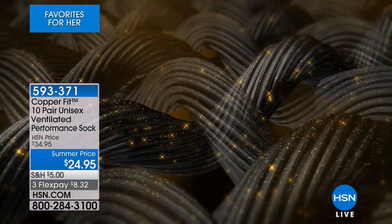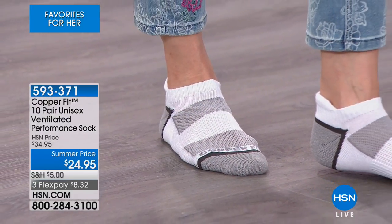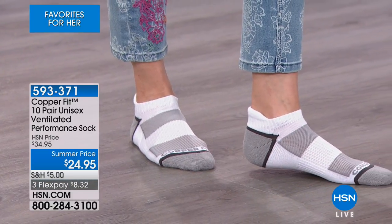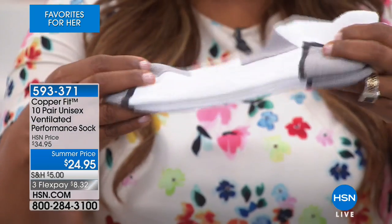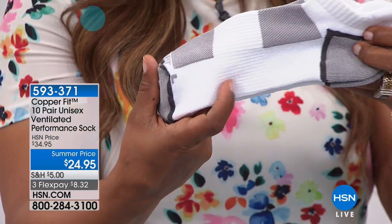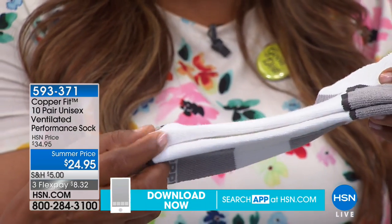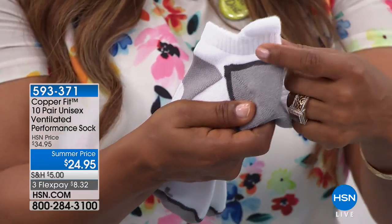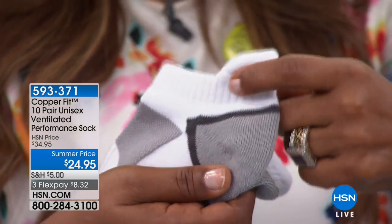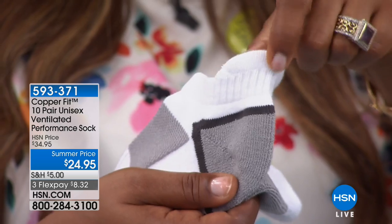The copper ion infused fibers not only help with keeping it cool but also help with odor reduction. There's also an arch compression band built into the inside to help offer targeted support. The terry-enforced footbed at the bottom, and the heel tab — that little chunkier portion on the side — makes certain that your socks don't slip inside of your shoe and also gives you a pull tab so it's very easy to stay on.